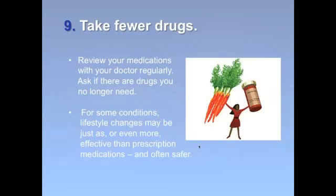Tip number nine: take fewer drugs. There are drugs you may think you need to take indefinitely, but that may not be the case. Regularly review all your medications with your doctor and ask if there are drugs you no longer need. A lot of conditions can improve without drugs — for example, acupuncture, exercise, and massage are usually better first treatment choices for back pain than muscle relaxants and certain pain killers. Make it a habit to discuss non-drug treatments with your doctor that are safe and work just as well, which will help cut costs and reduce the number of possible drug interactions.